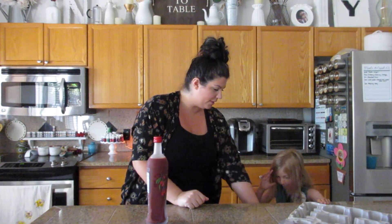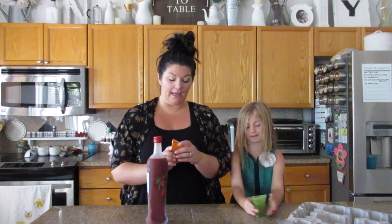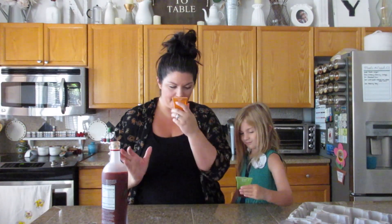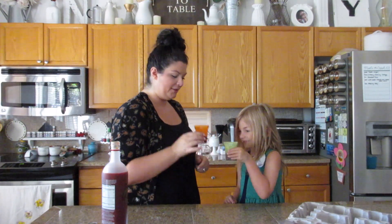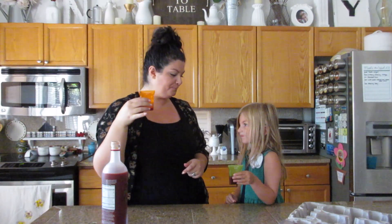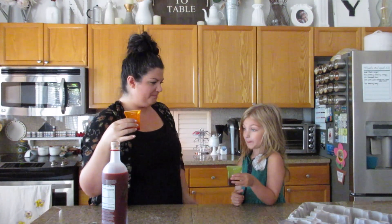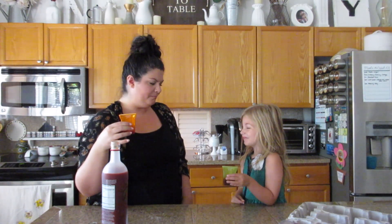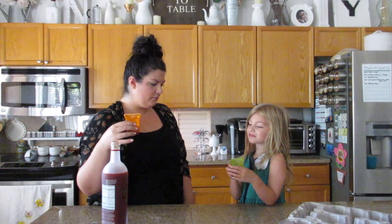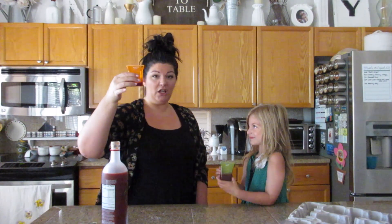There are little measuring cups right in here. Cheers! It tastes a little different when it's not cold. Do you like it? I think mine needs to be colder — it tastes not really good when it's not cold. So we'll put yours in the fridge and you can drink yours later. I think it's really good, but it is better cold.